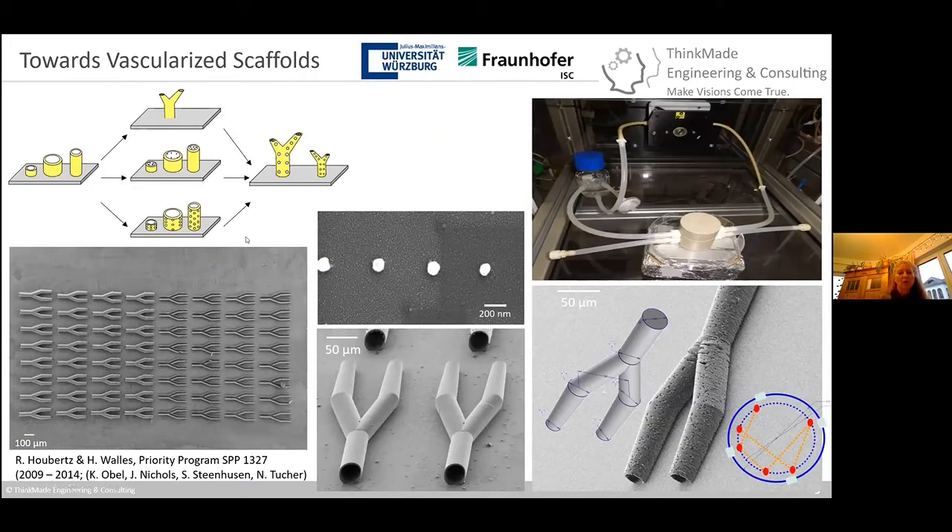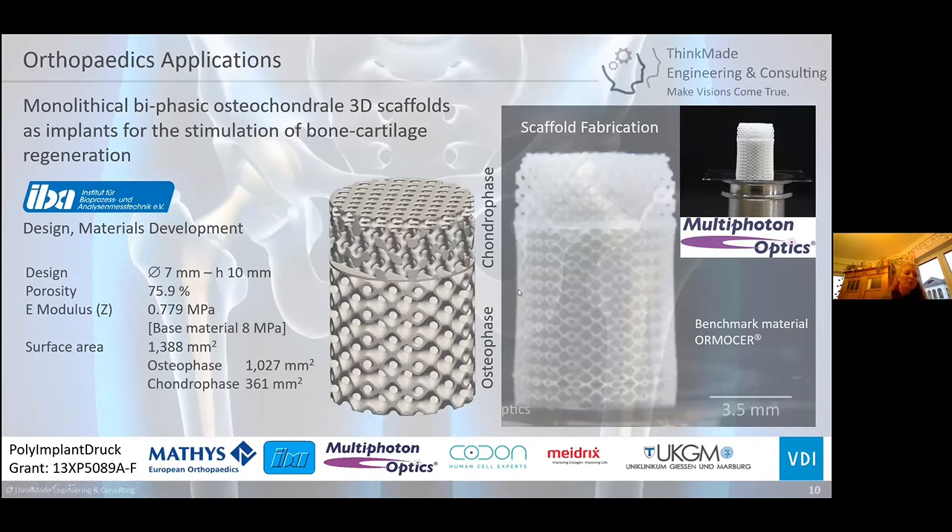Once we identified that problem, we moved on to investigate what structures we could make, including tubular structures. We conducted a parameter study on tubes, which can be prepared with pores and small surface features to provide anchoring points for cells. Here is the bioreactor used by Heike Walles to place these materials and allow cells to grow on these structures.